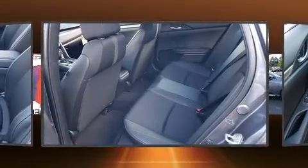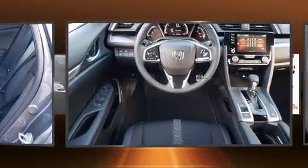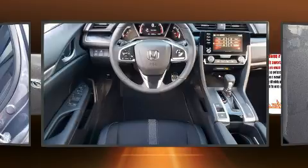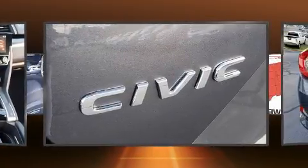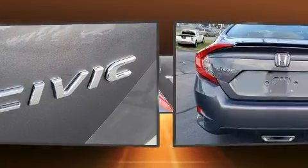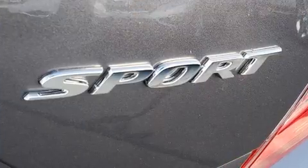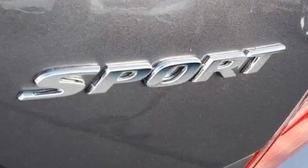Top features include air conditioning, a trip computer, fully automatic headlights, lane departure warning, remote keyless entry, and a split folding rear seat. Audio features include an AM/FM radio, steering wheel mounted audio controls, and eight speakers enhancing the audio experience throughout the interior.